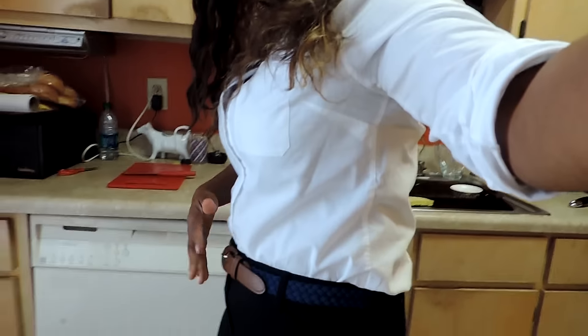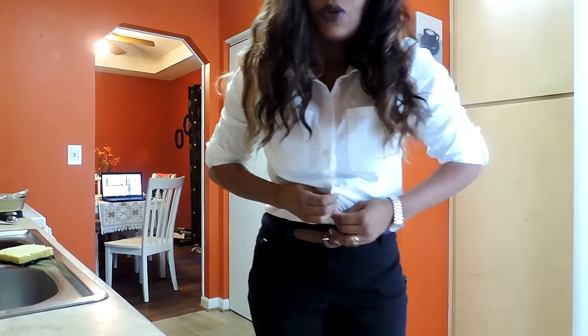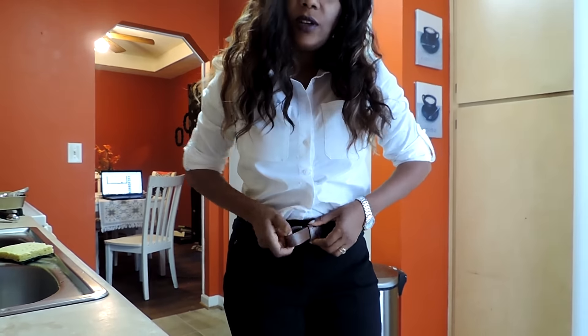I'm actually wearing my support — it's like a Spanx, it goes all the way up here. I'm not wearing my binder today but I feel awesome. I had to buy new pants, guys, and I'm going to have to buy a new belt because my belt is too big for me now.